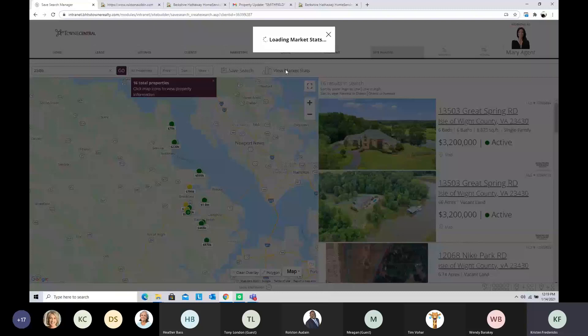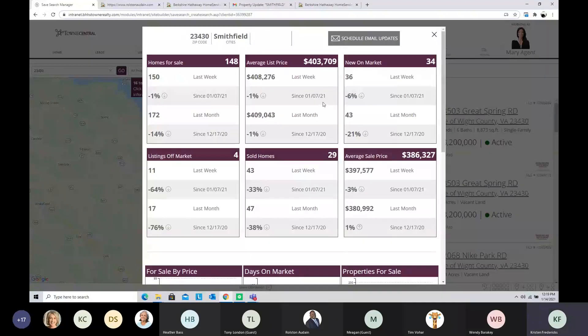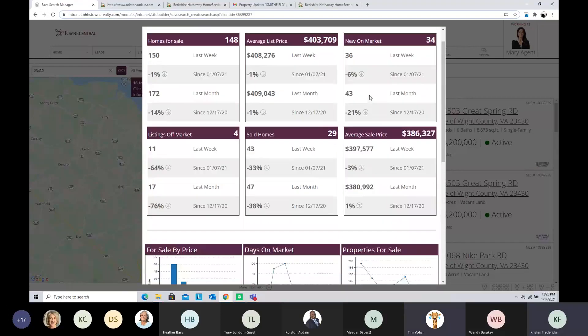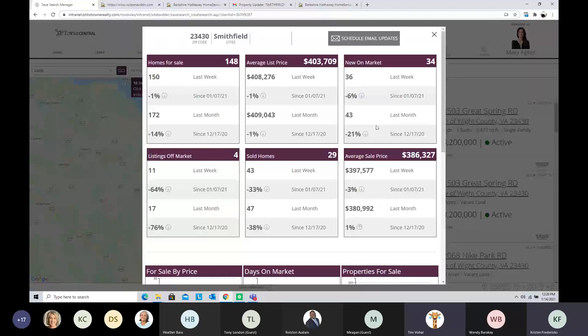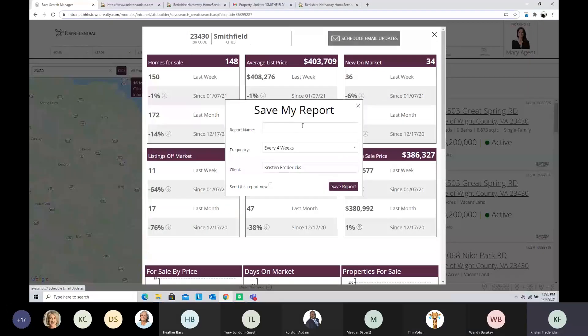When I hit View Market Stats, this is the email that goes out — it shows number of homes for sale, average list price, new on-market listings, off-market sold homes, average sale price, and some charts. I'll schedule the email updates and give it a report name. When you give things report names, make sure it's something your clients would want to read and that's informative — don't use anything you wouldn't want clients to see, because the report name shows up in their client dashboard and in the email that's sent. In this case I'll call it the Smithfield Market.